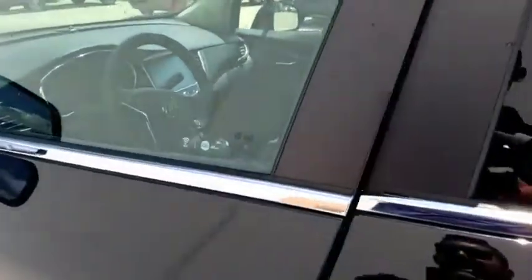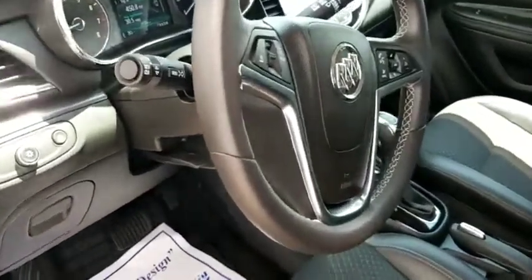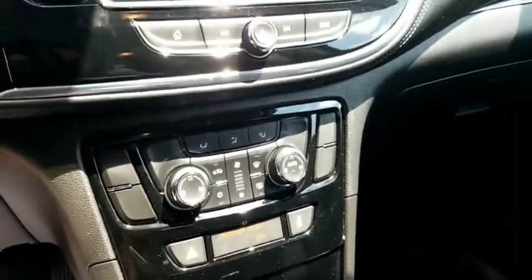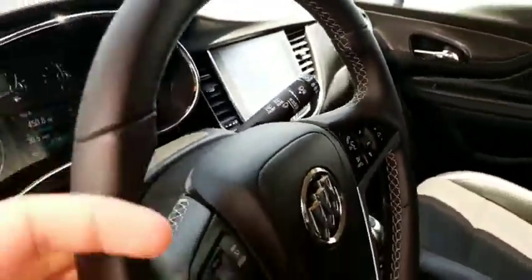Taking a look up at the front here — got a nice leather wrapped steering wheel, auto headlights, fog lights, dual climate control with automatic control, touch screen display. Lots of good gadgets on this one.